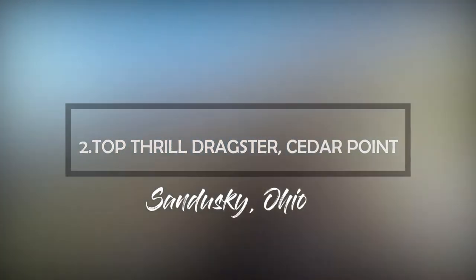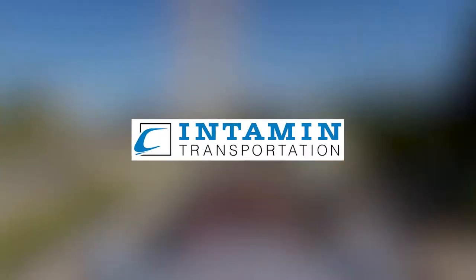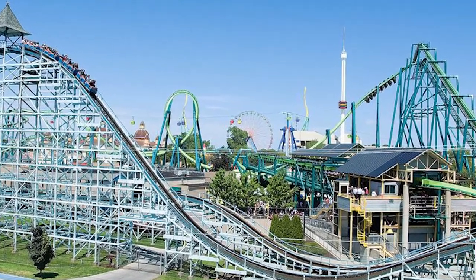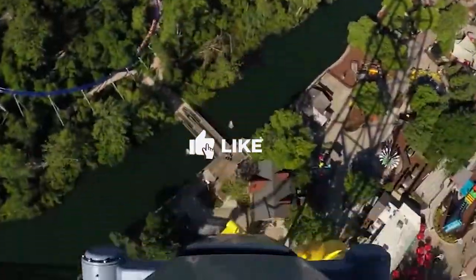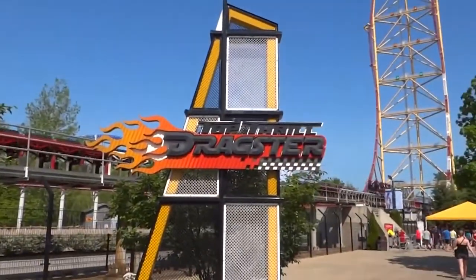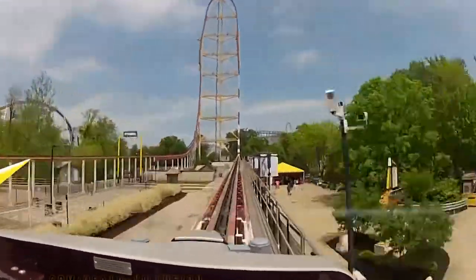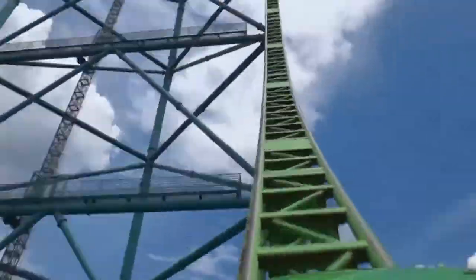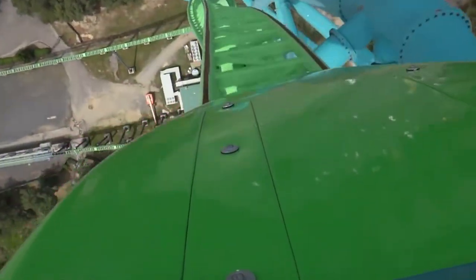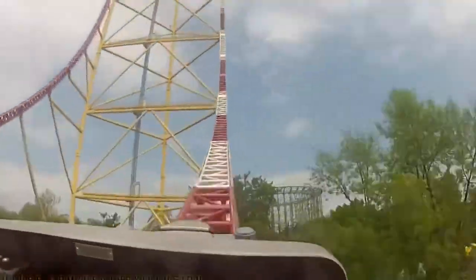Number 2: Top Thrill Dragster, Cedar Point, Sandusky, Ohio. Top Thrill Dragster is a steel accelerator roller coaster manufactured by Intamin. It was the 16th roller coaster built at Cedar Point since Blue Streak in 1964. It opened in 2003 as the tallest roller coaster in the world and the first full-circuit coaster to exceed 400 feet (120 meters) in height. Its height record was later surpassed by Kingda Ka in 2005. Top Thrill Dragster and Kingda Ka are the only strata coasters in existence.